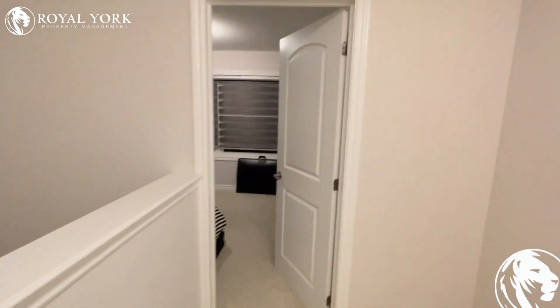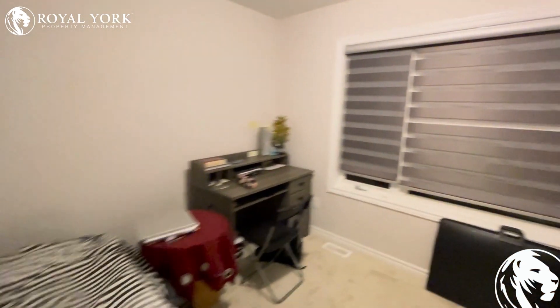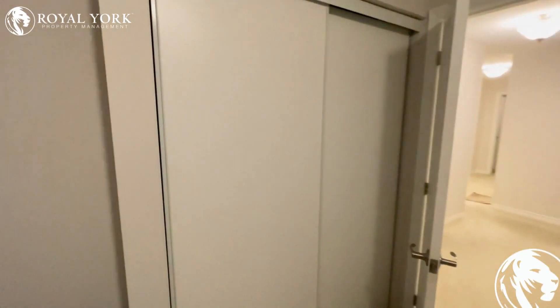Over here we have the first bedroom, with closet space over here.